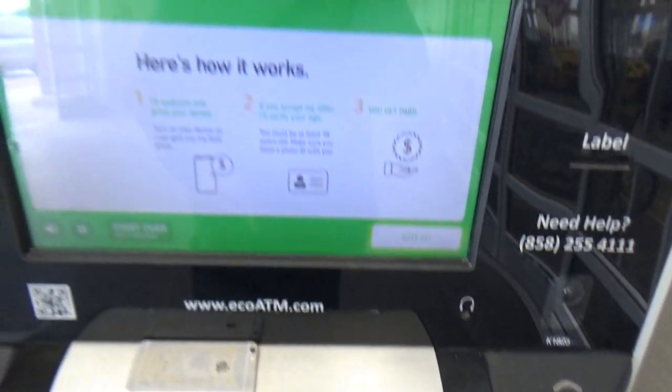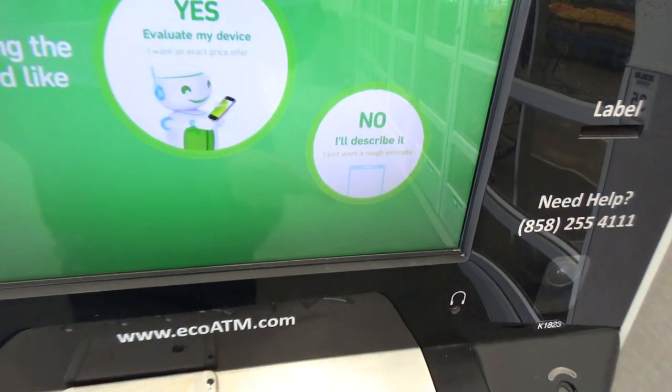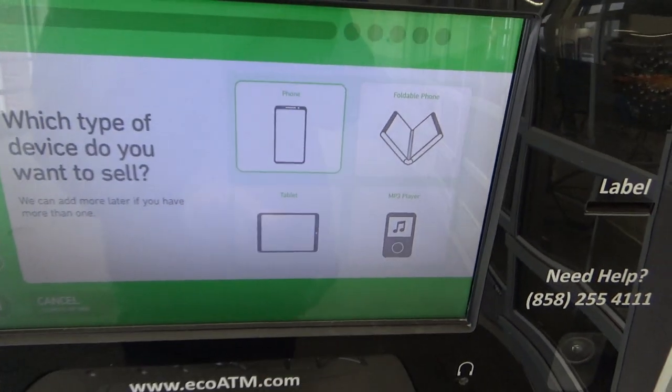Hi, I'm Eko. Here's how it works. I'll help you price and sell. Do you have the device you'd like to sell? Please tap the type of device.